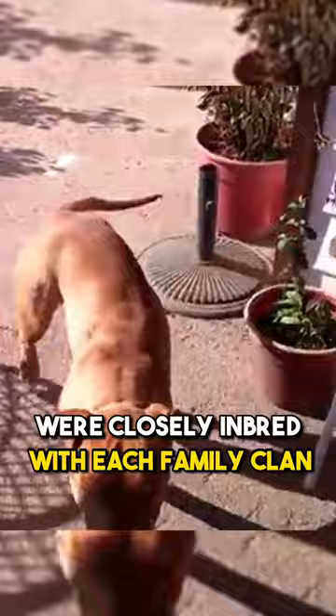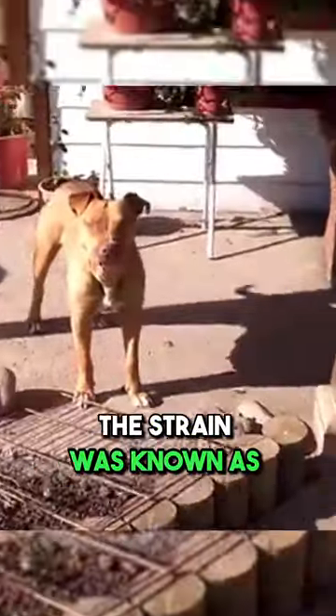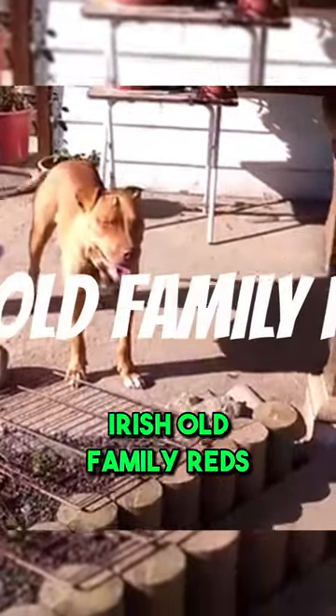In the middle of the 19th century there was a strain of pit bull dogs in Ireland that were known as Old Family. At that time all the bloodlines were closely inbred with each family clan. Since red is recessive to all colors but white, the strain was known as Irish Old Family Reds.